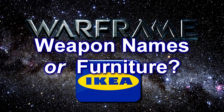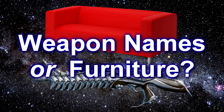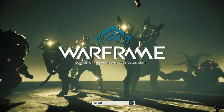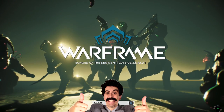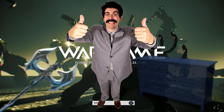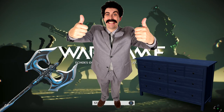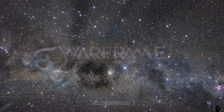Warframe, Ikea — weapon names or furniture? Welcome to the game show where I show you a word and you guess if it is a weapon you can get for the game Warframe, or furniture that you can buy at Ikea. There are 12 answers overall. Please give me a thumbs up if I happen to stump you, and also feel free to leave a thumbs up if you like this content. Let's get started.